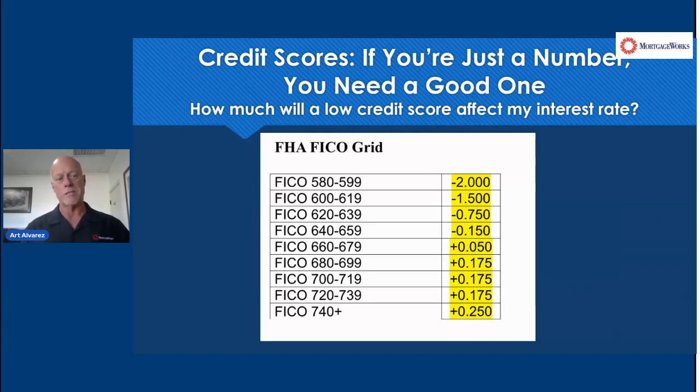On that other agency grid, you would get hit at two and seven eighths points, and that's at 620, which is the minimum for conforming conventional. Whereas FHA, of course, we can go down to 580 with a three and a half percent down payment. So the point is FHA, when you're dealing with a lower credit score and lower down payments,